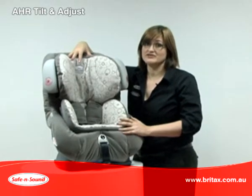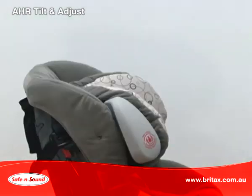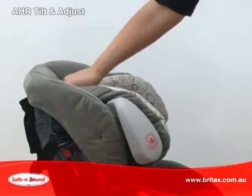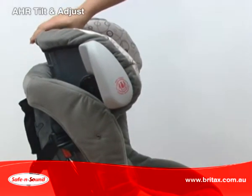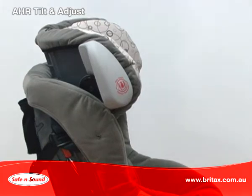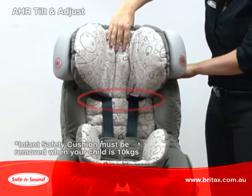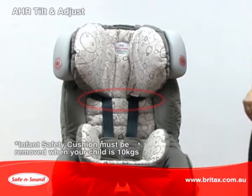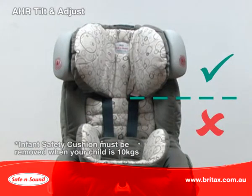The tilt and adjust headrest adjusts to grow with your child to provide optimal head protection all of the time. It is easy — tilt the headrest forward, pull up to the desired position and let go to lock into place. As you raise the headrest, the harness shoulder straps will reposition and this will make it safer and easier to use. The headrest should sit above or on your child's shoulder.